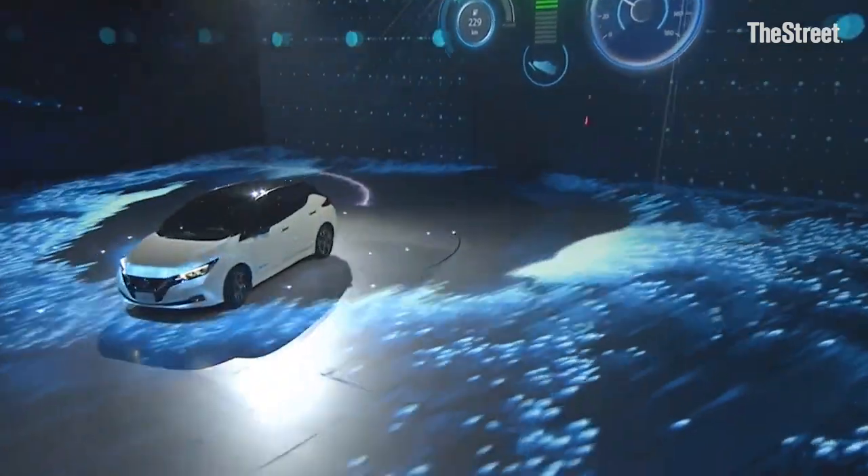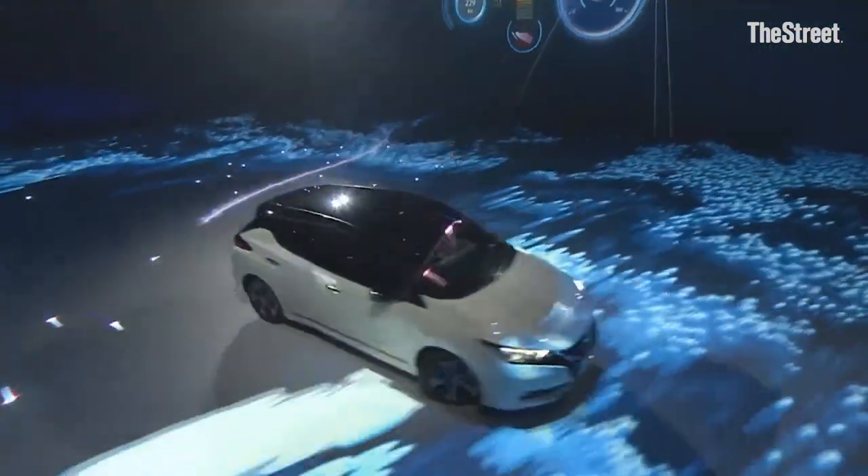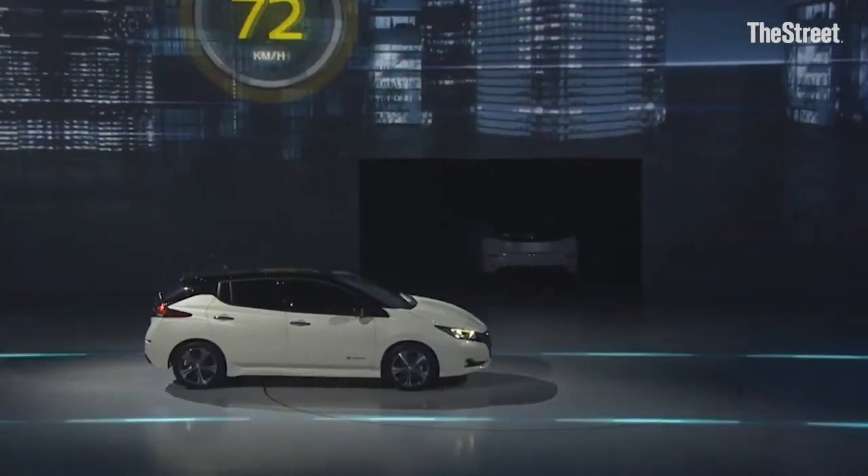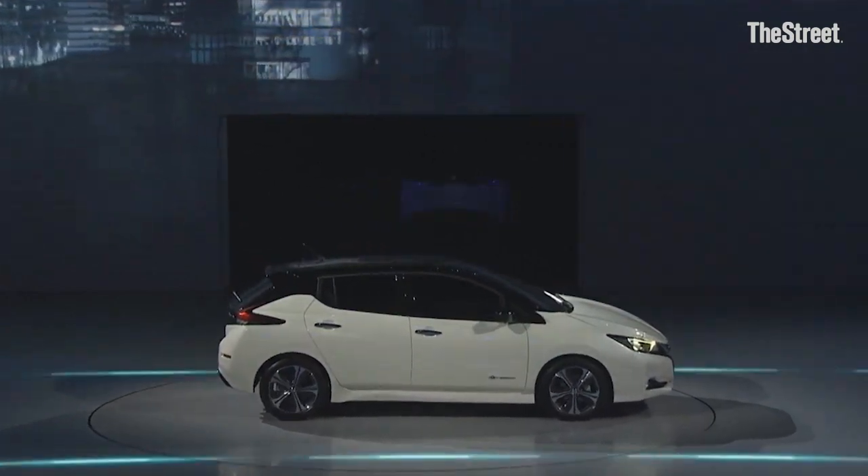We are the market leaders on the EV. We launched the first Leaf more than seven years ago and we've sold more than 280,000 of those. We've listened to our customers, understood what they really wanted, and this is what we came up with. First, a new and sleek design which brings the appeal of this vehicle to a broader audience.